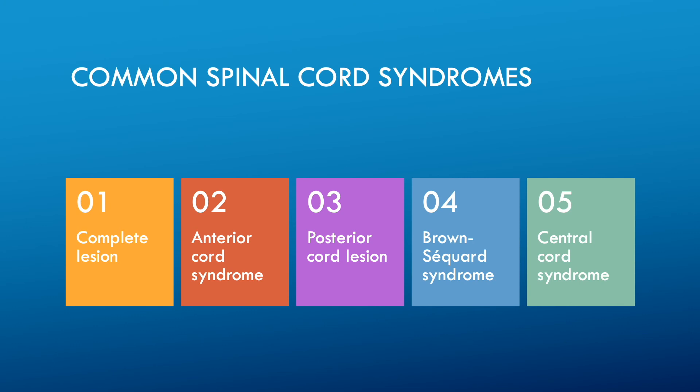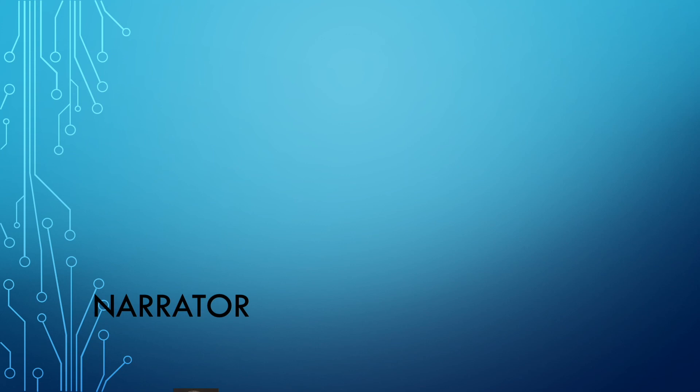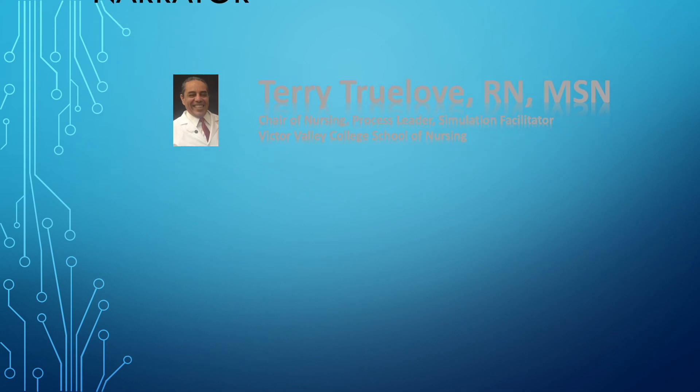Central cord syndrome is an acute cervical spinal cord injury marked by a disproportionately greater impairment of motor function in the upper extremities than in the lower ones, along with bladder dysfunction and a variable amount of sensory loss below the level of injury. Although central cord syndrome has been reported to occur with particular frequency among older persons with cervical spondylosis, it can be found in persons of any age and is associated with various etiologies, injury mechanisms, and predisposing factors. That concludes this episode of neuro concepts — tune in soon for a subsequent episode.